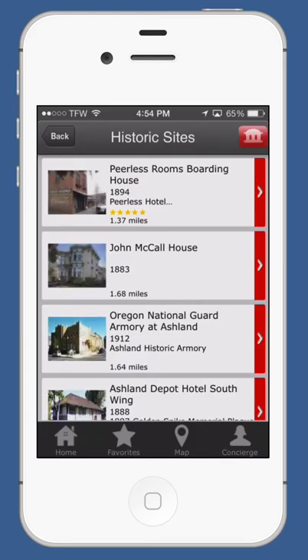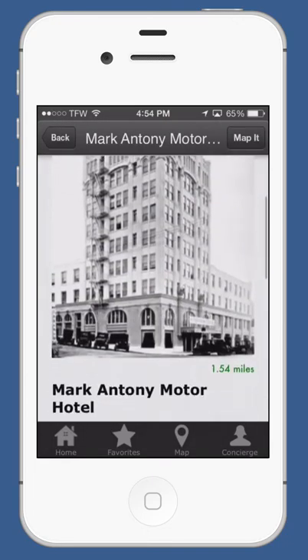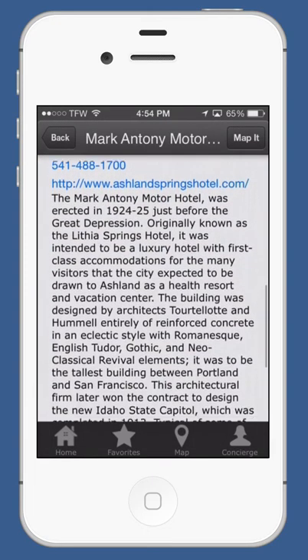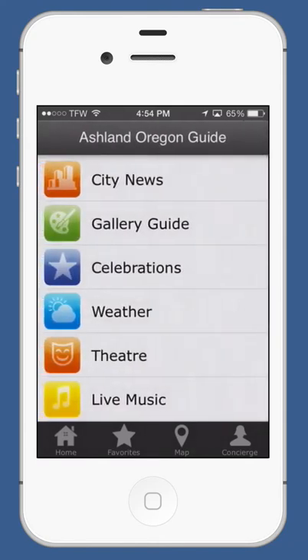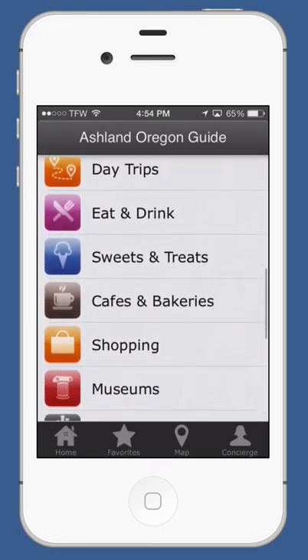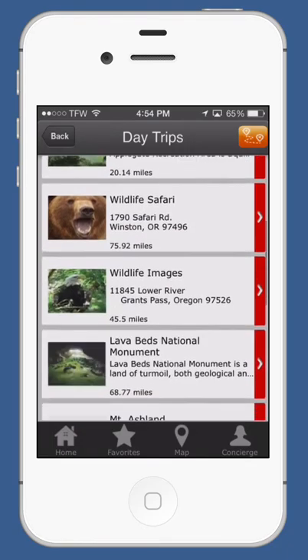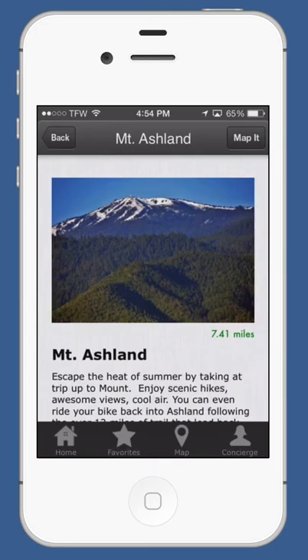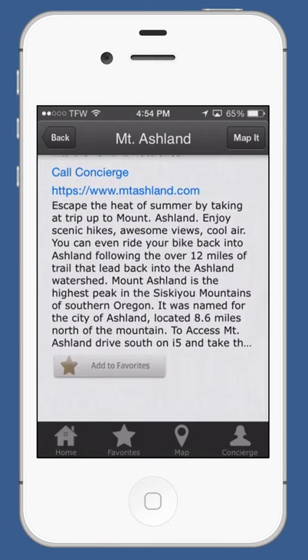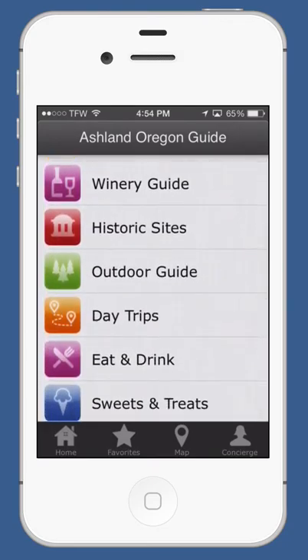Historic sites are included, with a little bit of history so you can learn about Ashland, Oregon. Day trips is quite fun — we've got several wonderful things to do here, along with directions. If you want to see how to get there, there's a map button in the upper right that will plot a course for you.